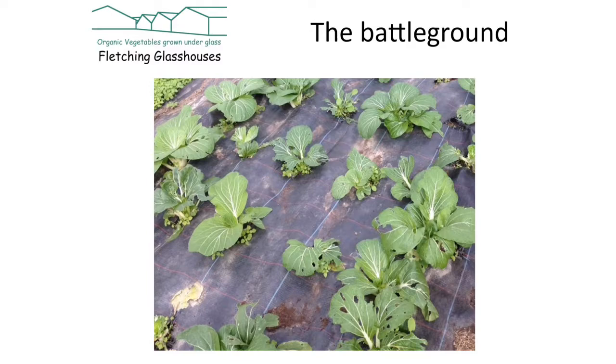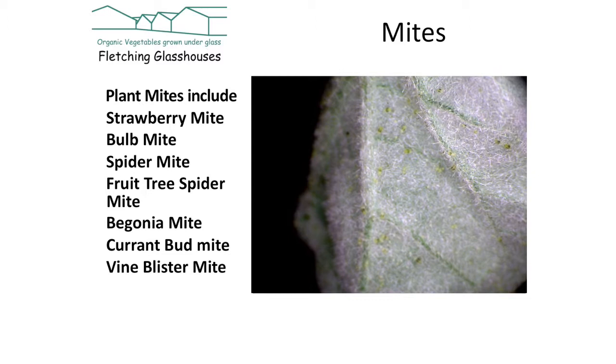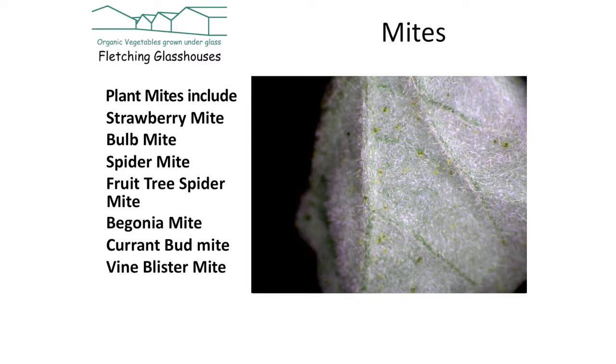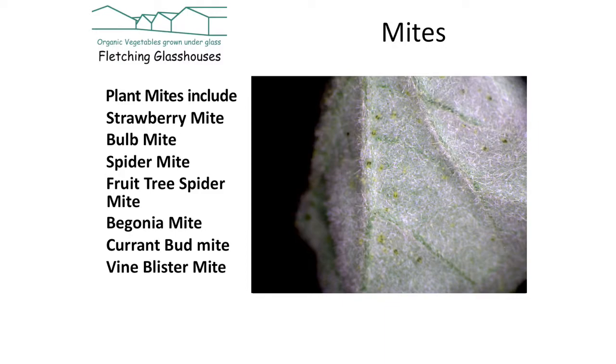Moving on from nematodes, I want to talk about plant mites. There's a list of mites you might have heard of — strawberry mite, bulb mite and so on — all sorts of different mites that will attack plants. Mites are tiny little spider-like creatures that have adapted themselves to live off plant cells, sucking the sap out of individual cells. Quite often the first sign you might see is a bit of stickiness around the leaf, meaning some insect is puncturing the individual cells. You might be lucky not to have encountered mites.